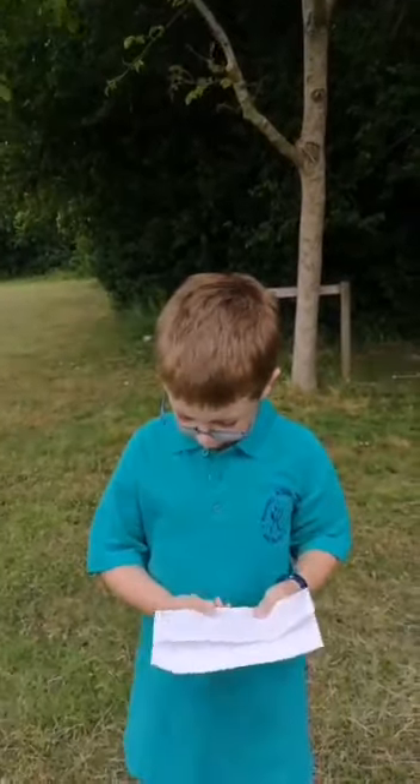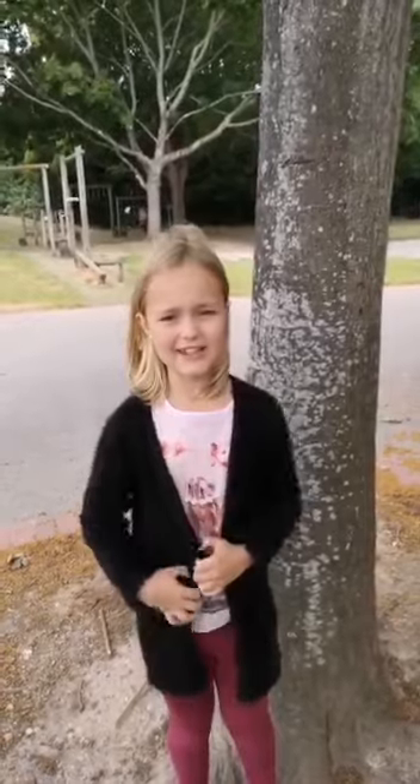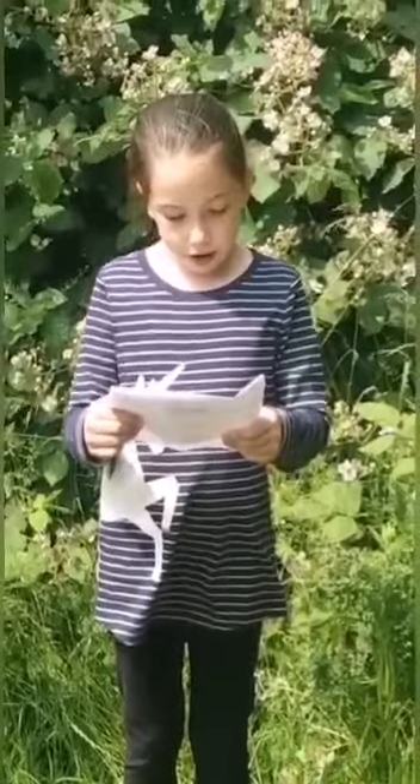Hedgehogs are very rare now, so we are looking in the school woods to see some of them. The good news is that we do see signs of the hedgehogs. Anyway, over to you Lily.